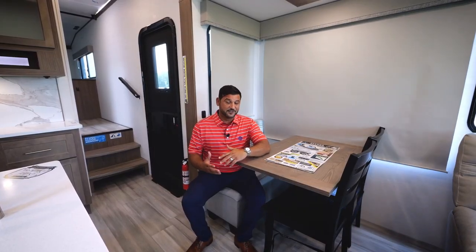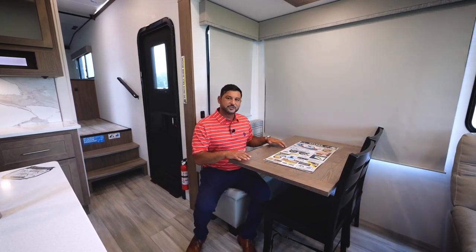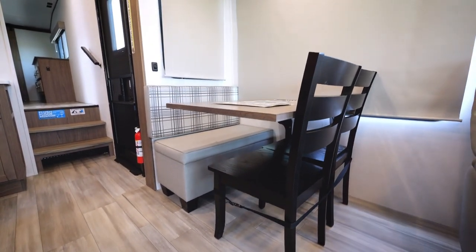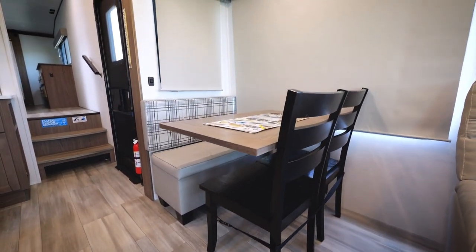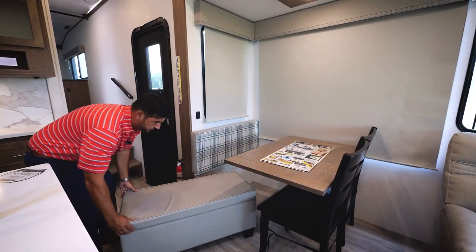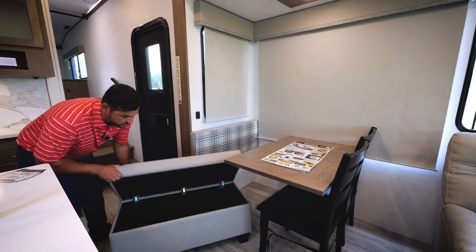Here at the dinette, we've got a couple of great features. First of all, we are using a legless dinette, so when you're sitting here you're not banging your knees on any posts or poles. You'll also find two freestanding chairs and an ottoman that is very versatile and removable, giving you a ton of storage — great for a foot rest at the tri-fold or any way you want to use it.